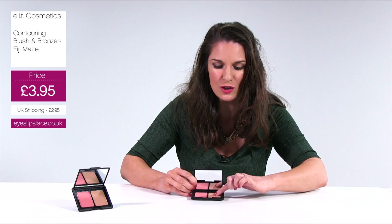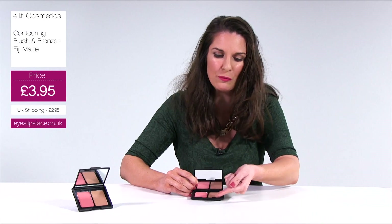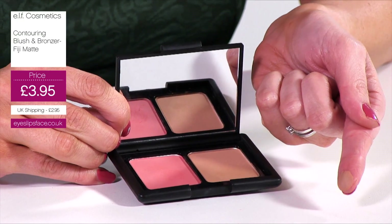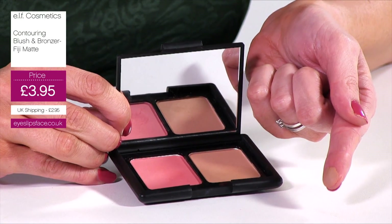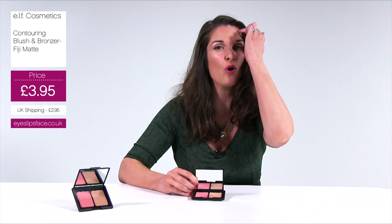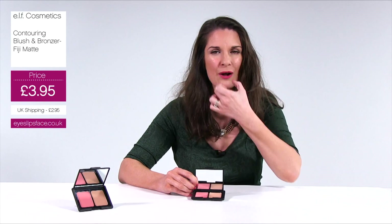The contour is this nice soft brown — it's a believable colour, and it's matte, which makes it perfect for contouring. You can pop this under the hollows of your cheeks, or put it along the edges of your cheek. I put it along my forehead and down the sides of my nose.